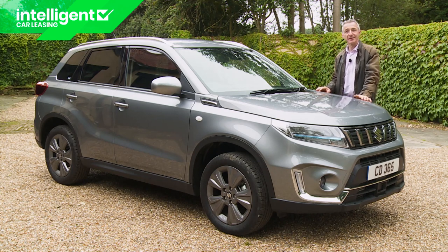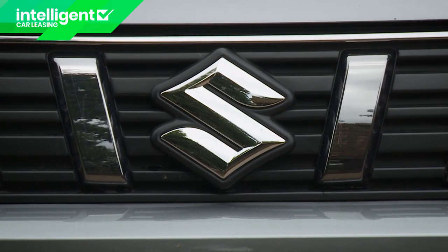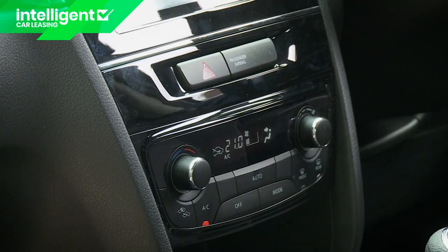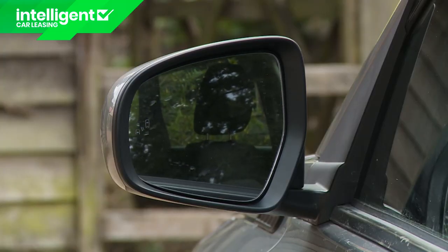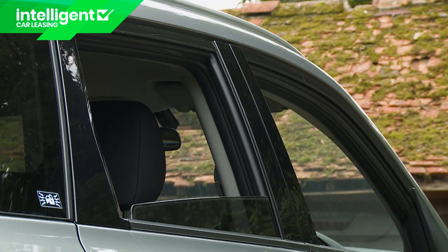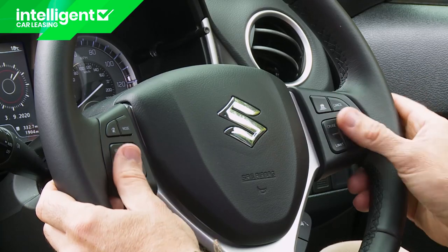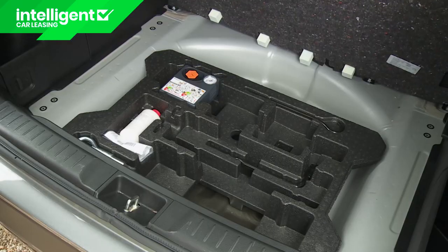If you conclude it is a Vitara hybrid that you really want, you need to know just how generous Suzuki has been with standard specification. Even the most affordable SZ4 variant gets alloy wheels of at least 16 inches, silver roof rails, front fog lamps, climate-controlled air conditioning with a pollen filter, cruise control with a speed limiter, electric mirrors and alarm immobiliser, front and rear electric windows, and a four-speaker CD stereo with Bluetooth, USB input, and steering wheel controls. The only really key item missing is a proper spare wheel, although that does free up some extra space below the adjustable height boot floor.